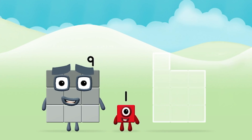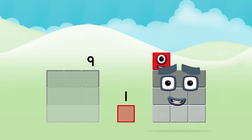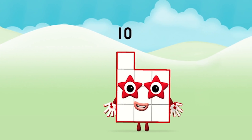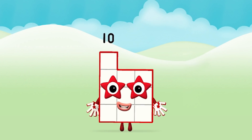Now add the number blocks together. Nine! One! Nine plus one equals ten! Super! You made number block ten!